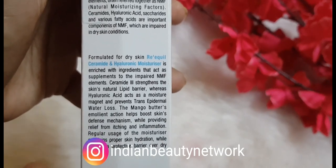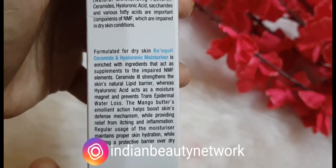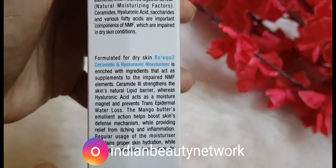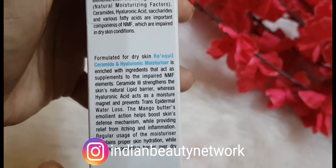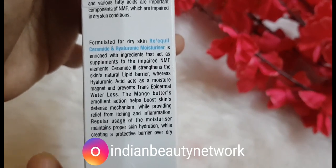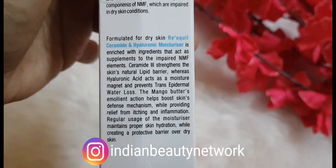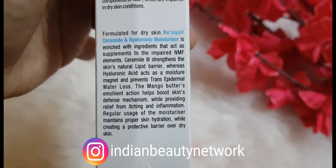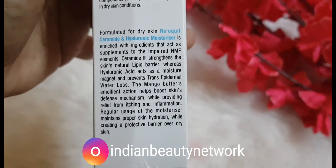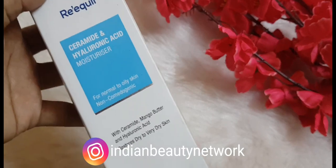The Riquel Ceramide and Hyaluronic Acid Moisturizer is enriched with ingredients that act as supplements to impaired skin elements. Ceramide strengthens the skin's natural lipid barrier, while hyaluronic acid acts as a moisture magnet and prevents trans-epidermal water loss. Mango butter's emollient action helps boost skin's defense mechanism while providing relief from itching and inflammation. Regular usage maintains proper skin hydration while creating a protective barrier over dry skin.